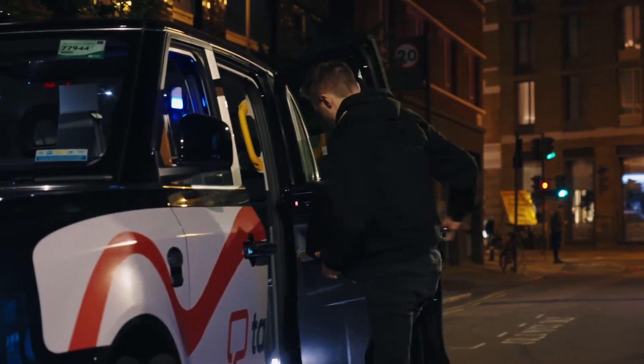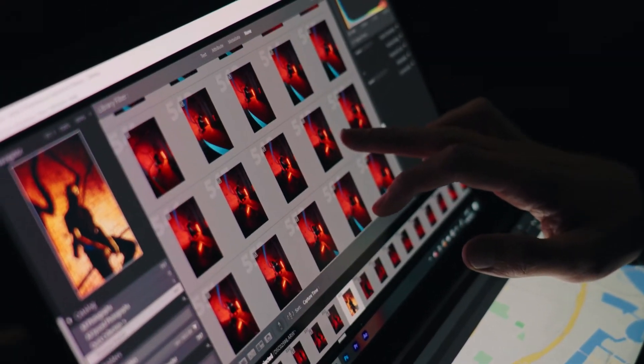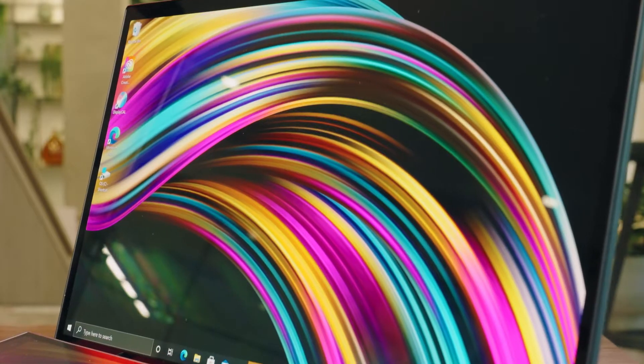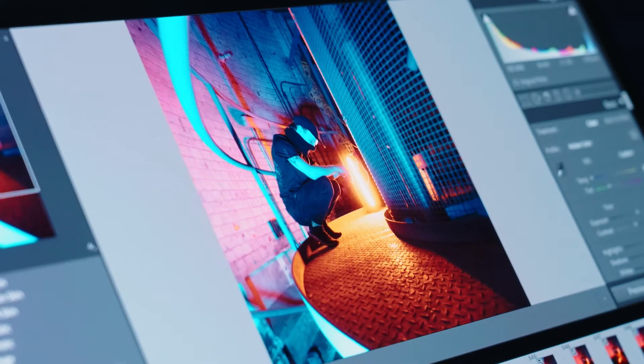Editing my photography on the 4K OLED display gives me unparalleled accuracy and sharpness of colors. I love working with color in my images and this really does it justice. The deep blacks in the 4K OLED display really captures all of the intricate details and colors of my work.